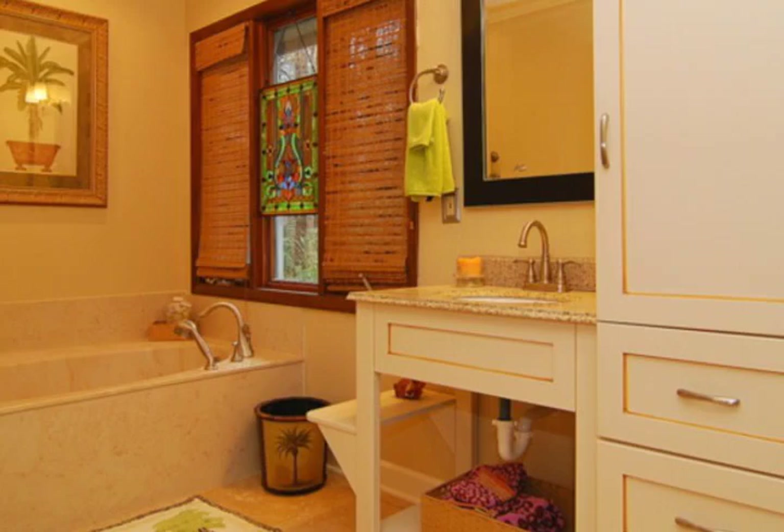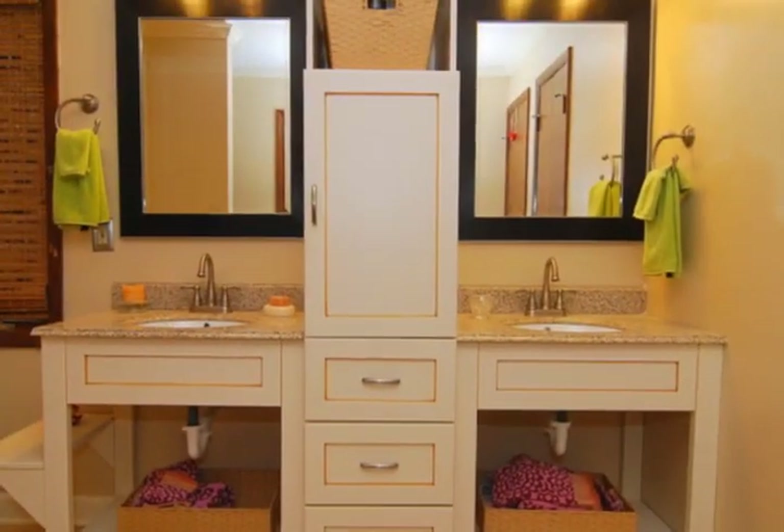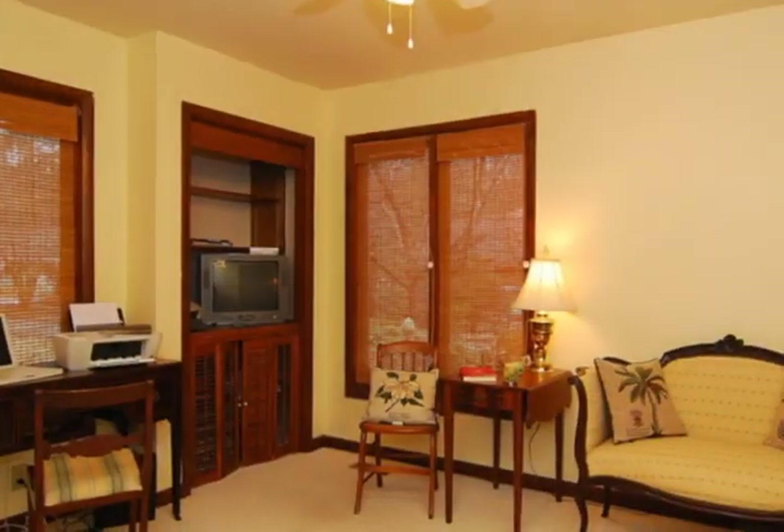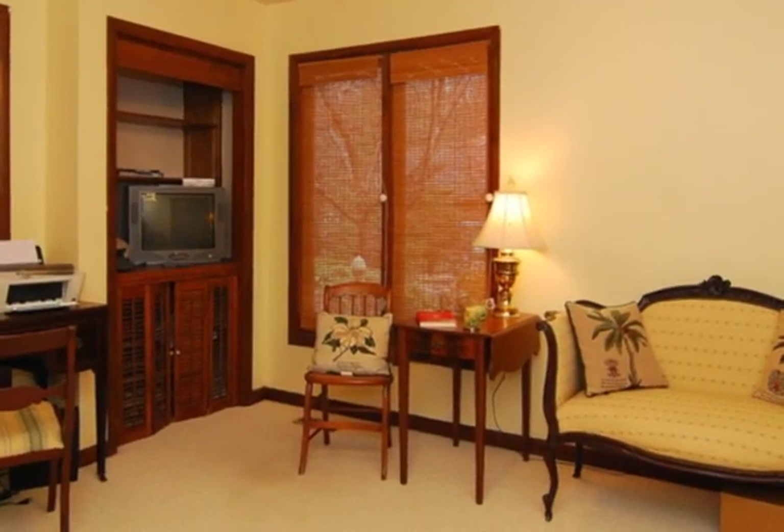Step outside to your private backyard oasis with a large deck, patio area, and a gunite pool for incredible outdoor living. Award-winning schools, convenient location, fabulous amenities, and a home warranty.